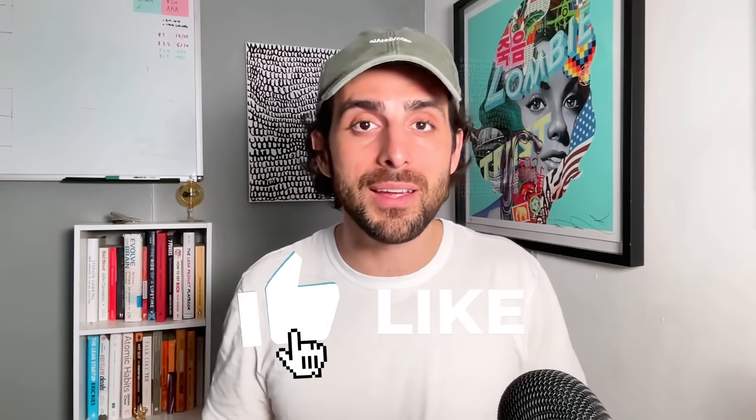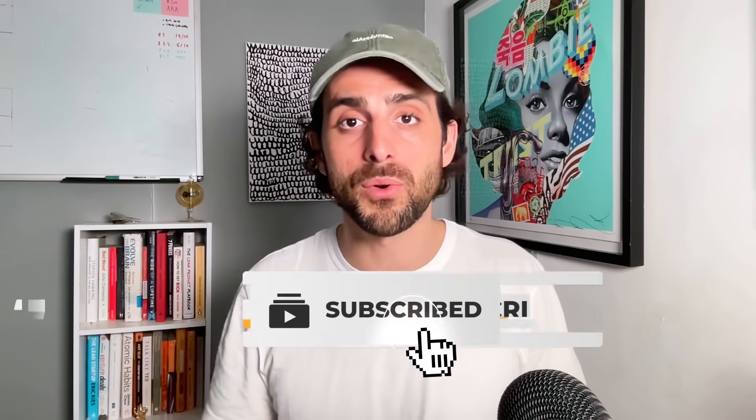Thanks for watching. It'd be great if you could like and subscribe so we can help you and more people get hired. Do let me know how your job search is going in the comments — I reply to every single one. And remember, with AI Apply, your dream job is just a few clicks away.